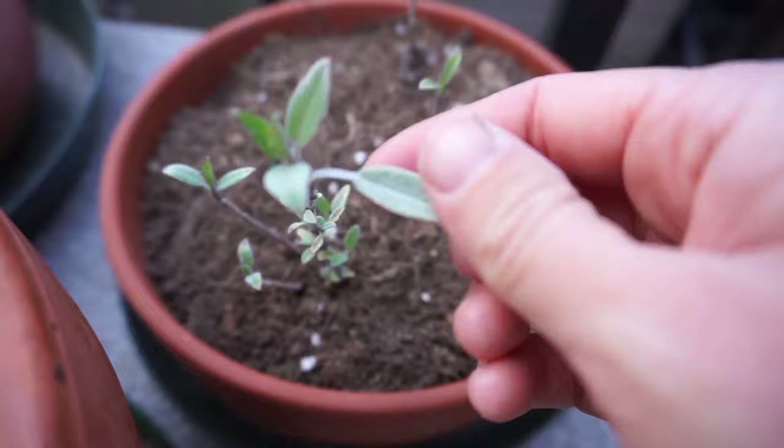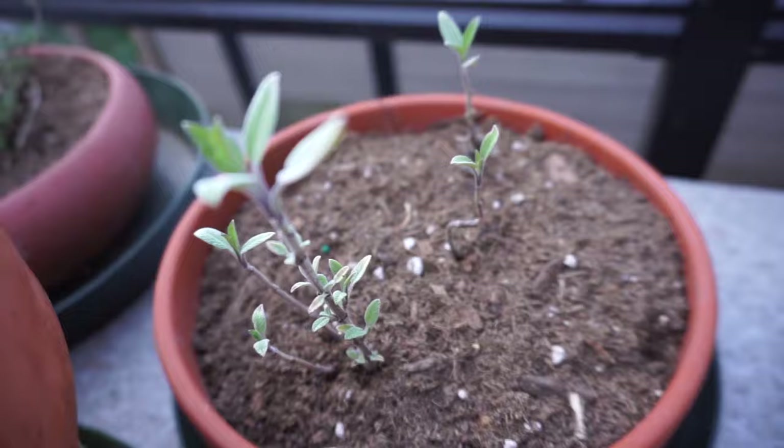Oh, this sage is really white! This is a sage from last year. I did start this from seed actually, which is pretty cool — I started it from seed in February 2020 and this is how it's looking.